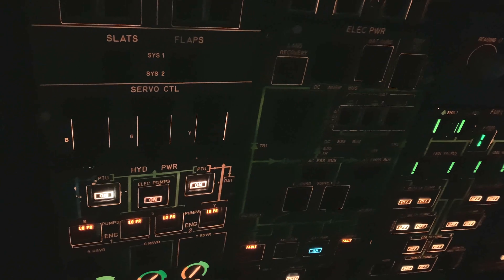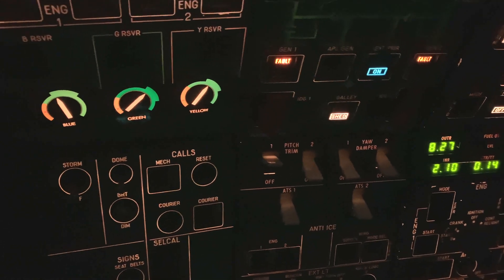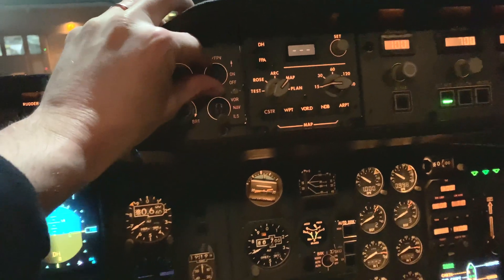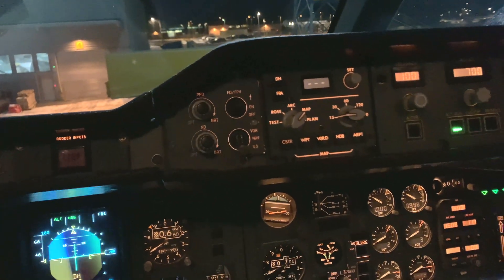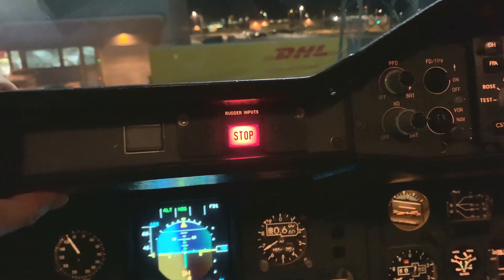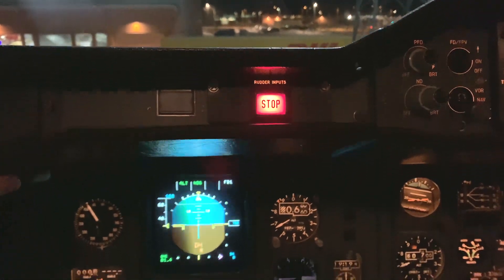Put pitch trim number one to the on position. Then put the flight director flight path vector switch to on. Press and release the captain's rudder input stop push button, and check that we're getting both lights — they illuminate and go off after five seconds.